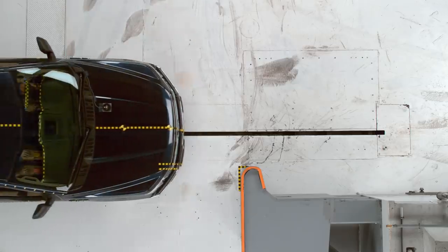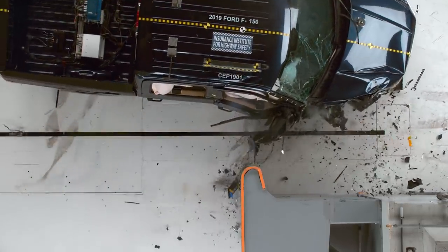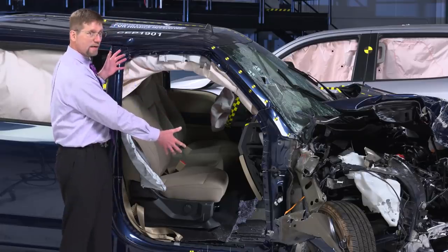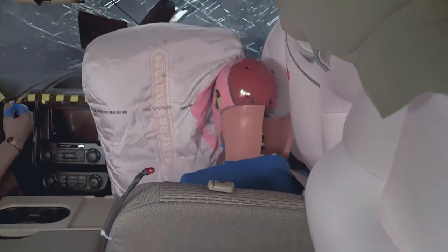The Ford F-150 offered the best front passenger protection among all 11 pickup trucks we recently tested. The survival space held up well, and readings from the sensors in the dummy indicate low risk of injury to all body regions.